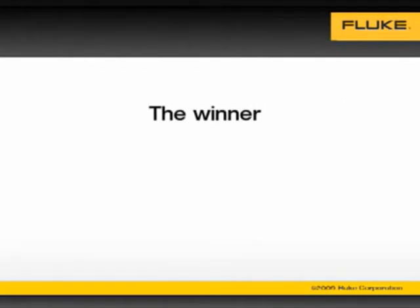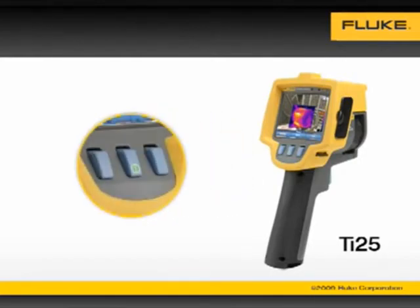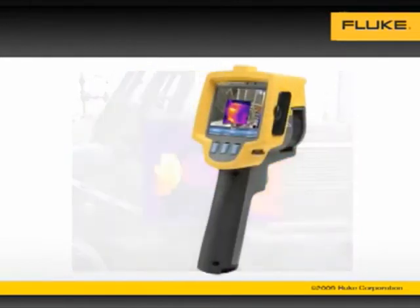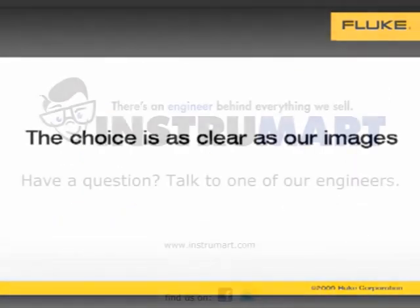The winner was the only camera submitted by Fluke — the TI-25 with integrated IR fusion technology and three buttons. It's not the most expensive imager on the market, but according to these plant maintenance professionals it's the best. If you rely on your thermal imaging program to help you operate your plant safer, smarter and faster, the choice is as clear as our images.